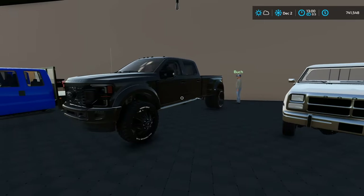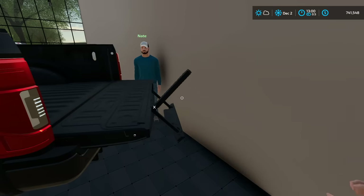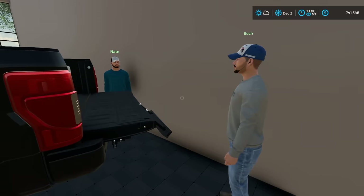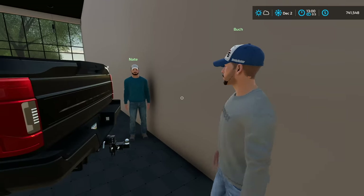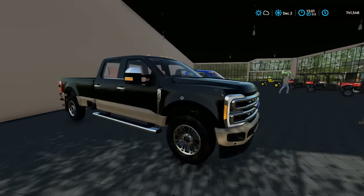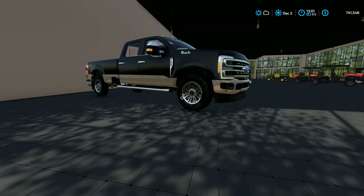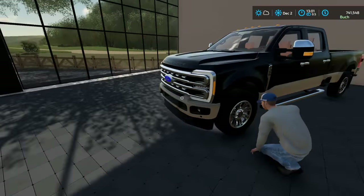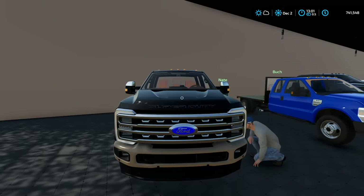Nate shows off the heated tailgate, which even has a step option. Buck jokes the player will need it with a lifted truck. They move over to the 2023 Ford — just arrived with zero miles, technically eight. Someone jokes about the 16-inch rims — they can do a tire swap. They're uncertain about the new look on the truck. Buck compares the front grille to a USB charging port, and now it's stuck in everyone's head. They agree it's one of those things you get used to after a while.